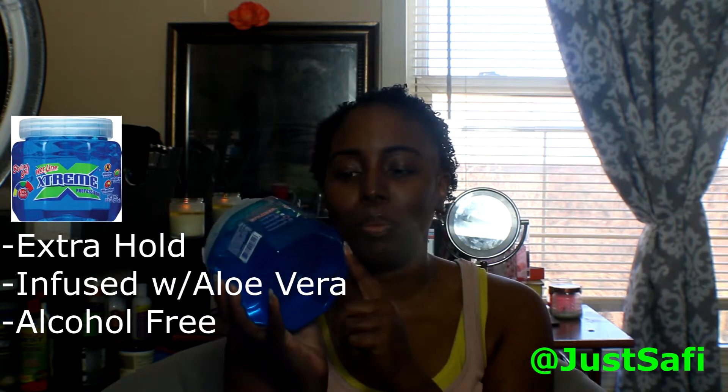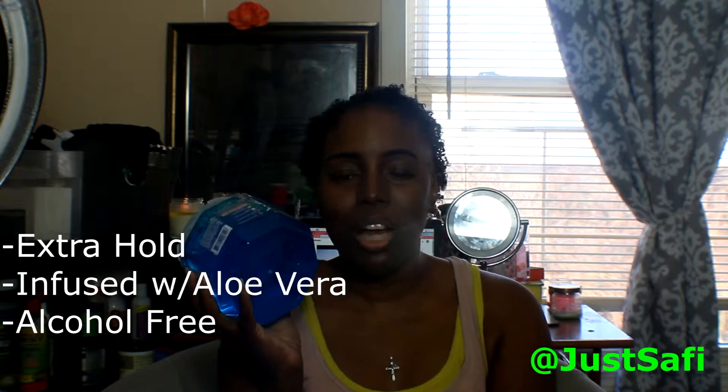The second product I'm using is something I used on my channel about two years ago before the hype — before everybody else was using it. I'll link that video in the description box and in the cards above. It is the Wetline Extreme Gel. I have the blue one here, and I also ordered the clear one on Amazon. I liked this product way back when, but the only reason I didn't continue to use it was because it wasn't as easily accessible as my Eco Styler gel. We're going to put this to the ultimate test now.